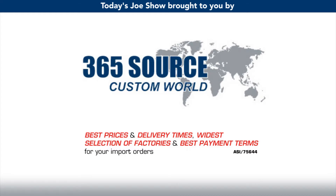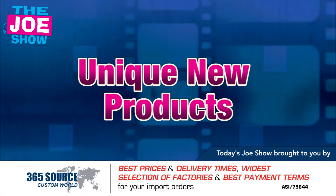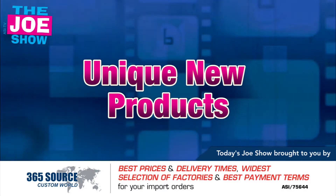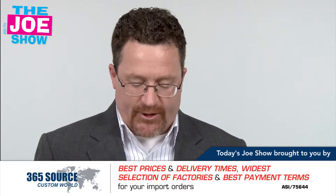Today's Joe Show is sponsored by Pacific Bridge. Hi, I'm Joe Hale. You're watching the Joe Show. Let's get started with today's products.